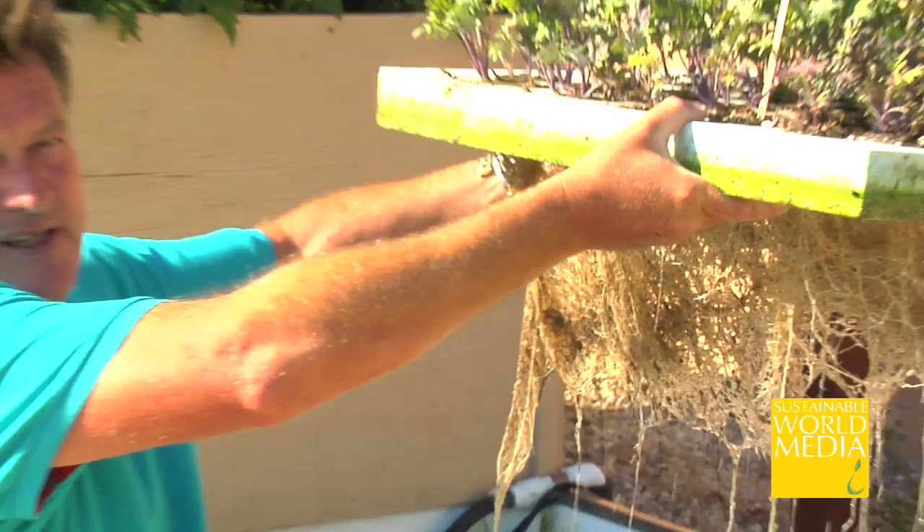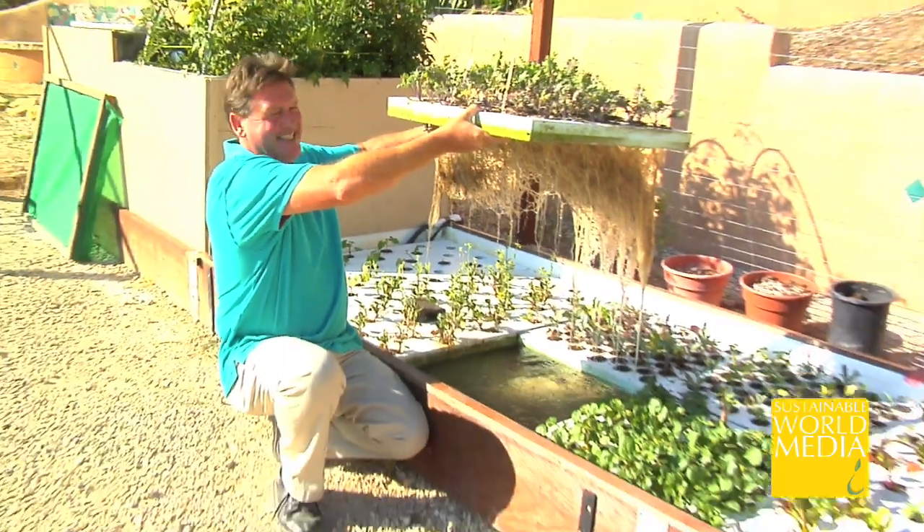And there's the root system of the kale — hail the kale! Right there. Nice and healthy.